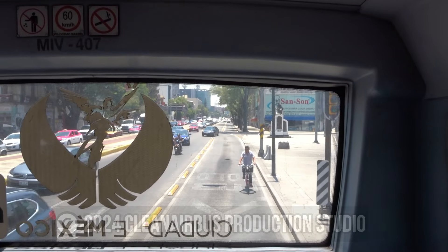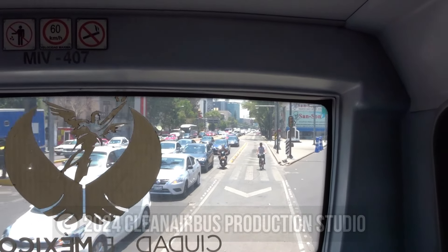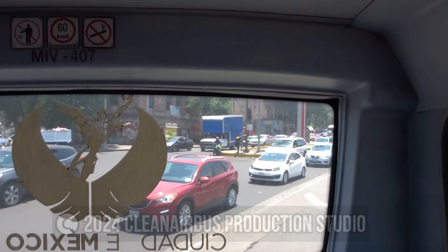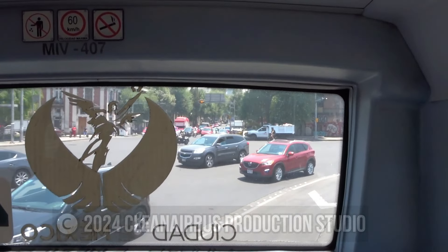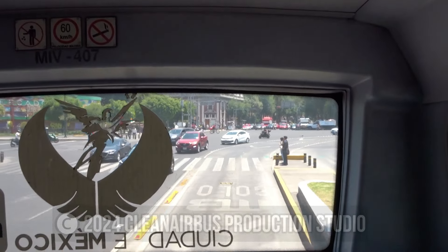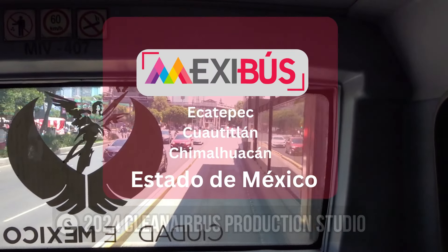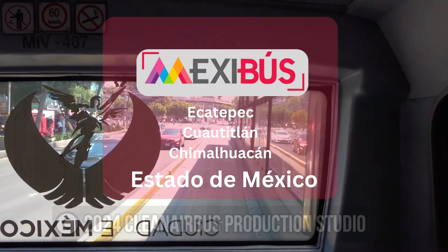Hello, welcome to yet another video presentation from the Clean Air Bus Production Studio. Today we will be looking at two neighboring bus rapid transit systems that I visited back in the summer of 2018: the MetroBús system in Mexico City and the Mexibús system in the state of Mexico.